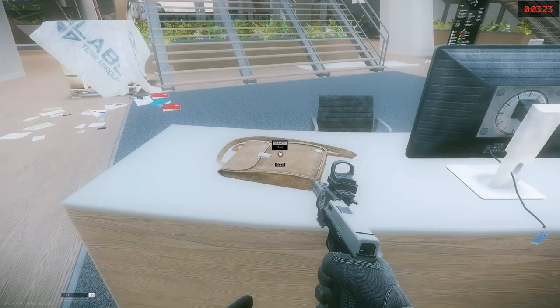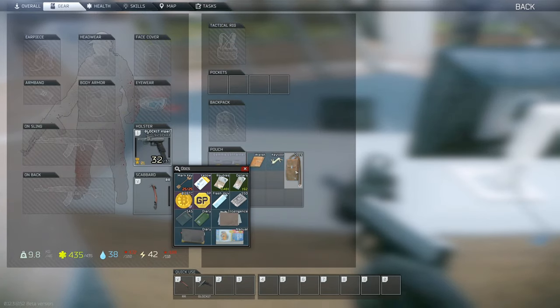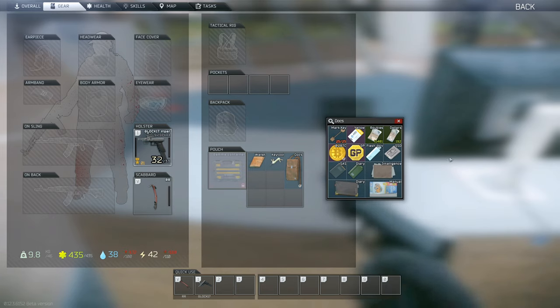Well, the Documents Case may take up two slots instead of one, but you can fit keys and keycards, maps, currency, physical bitcoins, GP coins, secure flash drives, technical documentation, SSD drives, SAS drives, folders with intelligence, instructions, diaries, and slim diaries inside. All of those are valuable items you can come across in raid, and when you do, you can just store them in your trusty Documents Case. So you can use some of the space to bring in keys, and use the rest to stack up on loot you find.